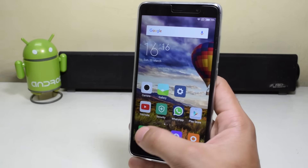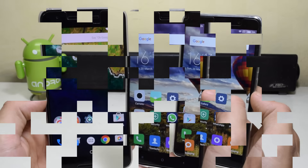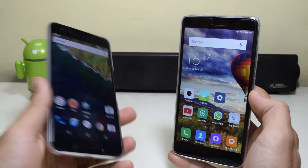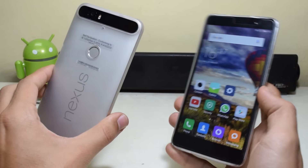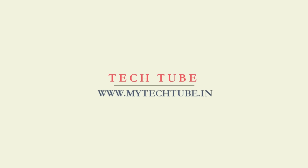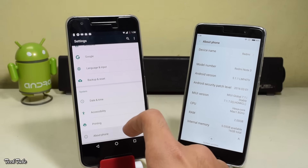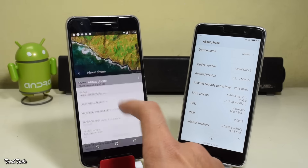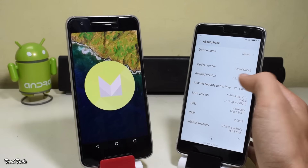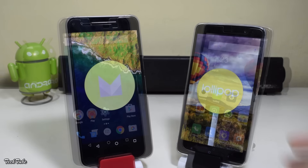With the Snapdragon 650 and 2 GB of RAM, the Redmi Note 3 is blazingly quick. We put the speed of the Redmi Note 3 to test against the stock Android powered Nexus 6P. The Nexus 6P is running on Android Marshmallow 6.0.1, whereas the Redmi Note 3 is on MIUI 7 layered over Lollipop 5.1.1. Let's begin the test.